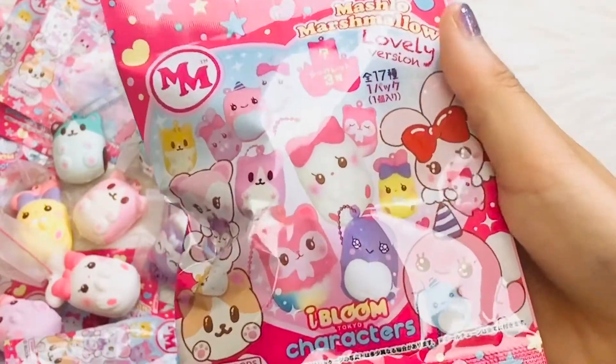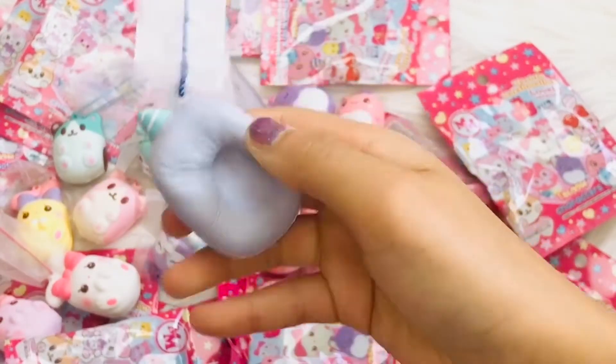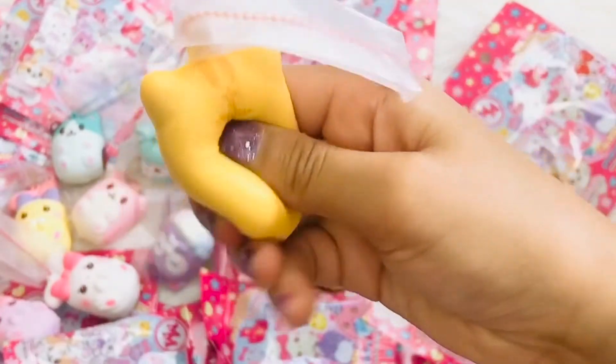Next one. I think this is the blue gnar whale. Next marshmallow blind bag. This is the other cat and it's like a mustard colour and it smells like peanut.